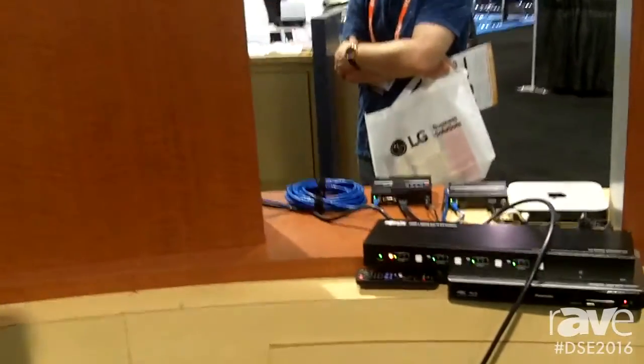I'm David Muzinek from Triplight. At this year's 2016 DSE show, we are displaying our HDBaseT solutions.